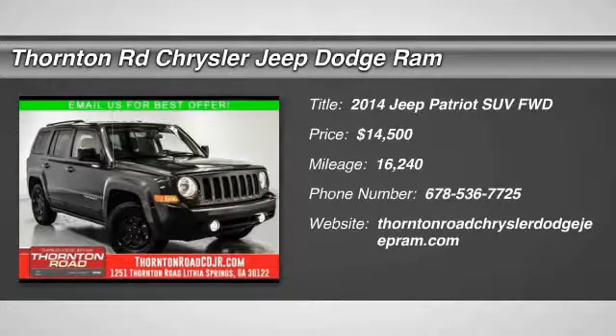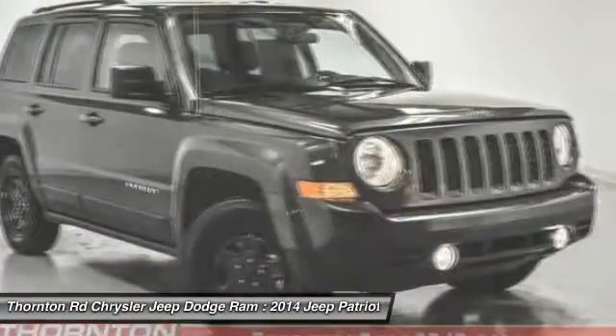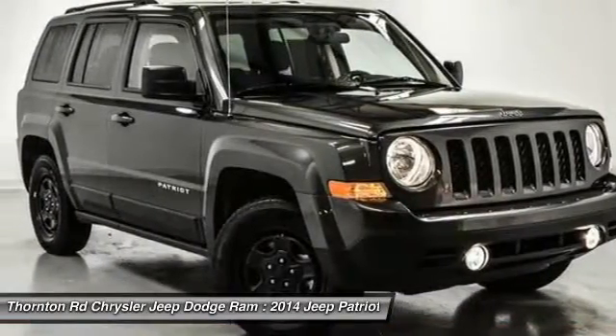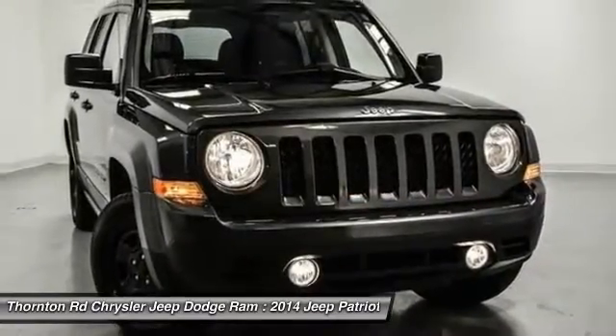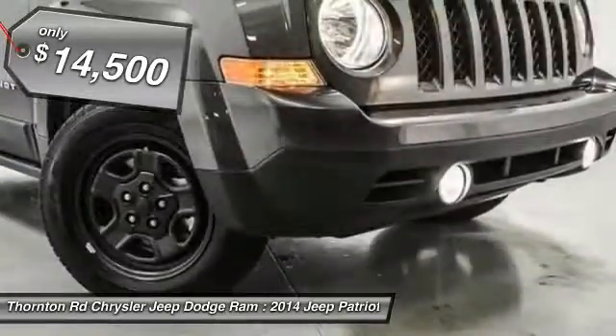The 2014 Patriot. The Jeep Patriot is unmistakably a Jeep. It looks like a cross between a Jeep Liberty and Jeep Compass, or maybe a three-quarter scale version of the big Jeep Commander. The Patriot has plenty of room inside for any size family and is priced below $15,000.